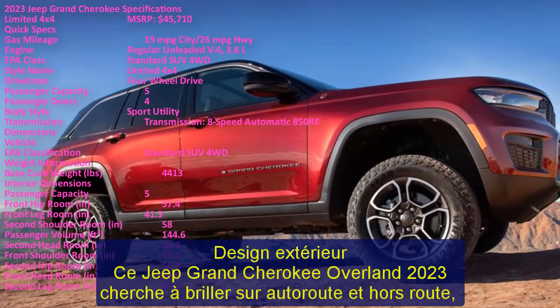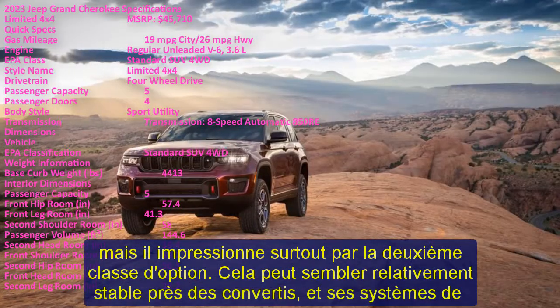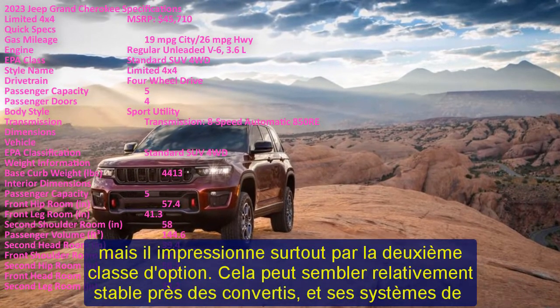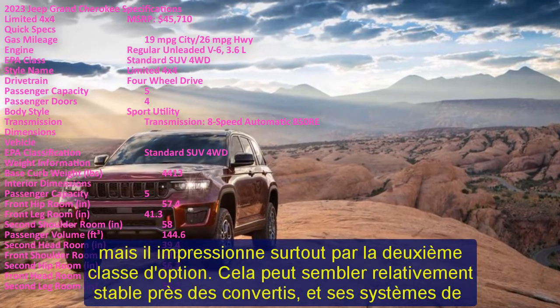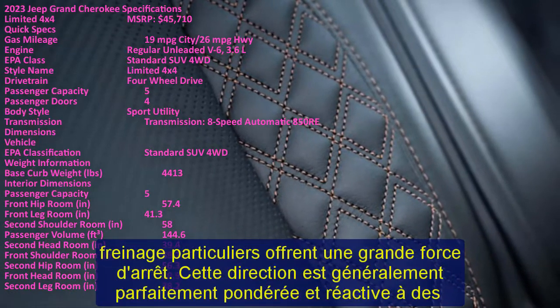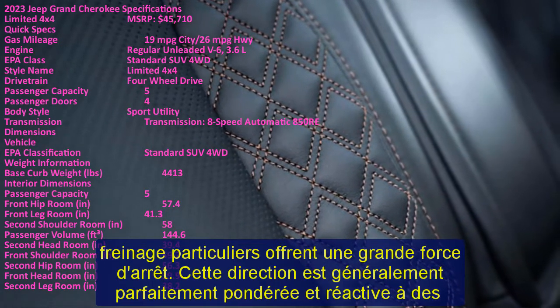Critics are divided on the Grand Cherokee's ride quality. Some say it is firm but livable on typical road surfaces, particularly when optioned with the available air suspension. However, others say the Grand Cherokee feels unsettled over rough patches. Most would agree there are smoother-riding vehicles in this class.